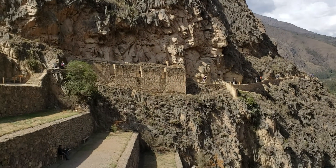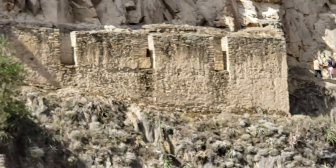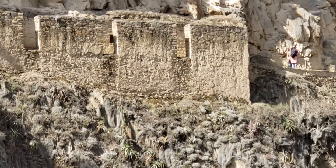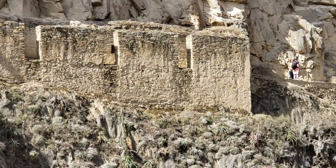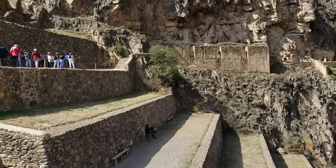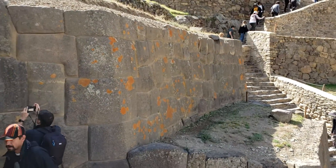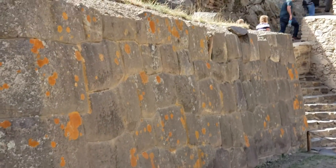We can see the level of architecture here is rather primitive — sorry for the shaking, it's just very high altitude up here. That's rather primitive compared to all this. It's like the masonry is so perfectly fitted together.